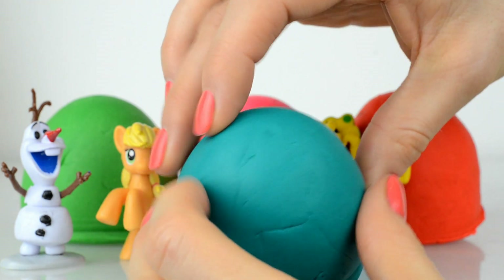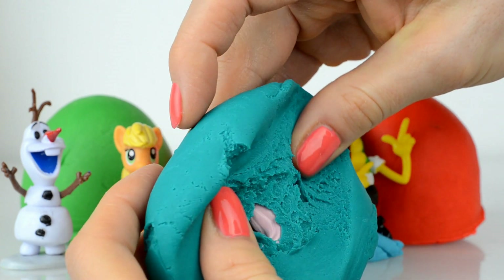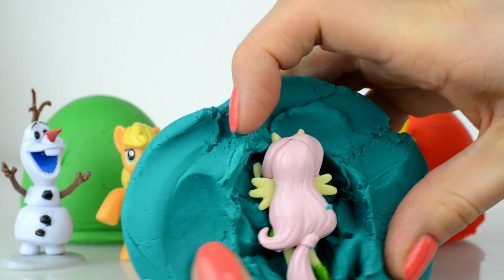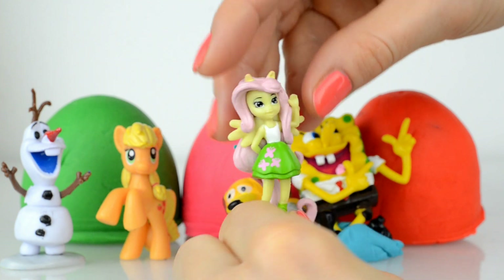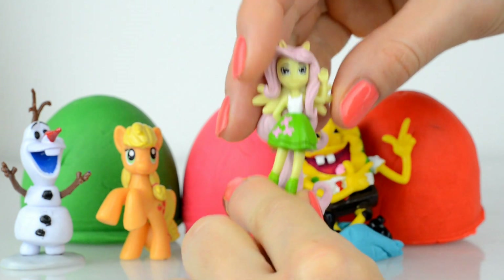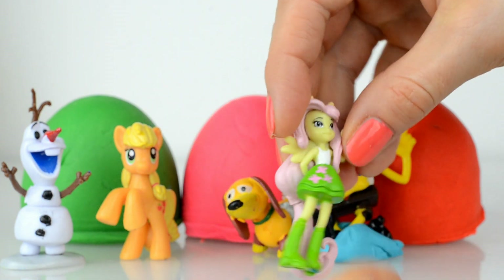Who is in this light blue play-doh surprise? And inside I see a human little pony — actually, this is Fluttershy! Look at her, she looks like a princess. She wears a light green dress and her hair is really beautiful.